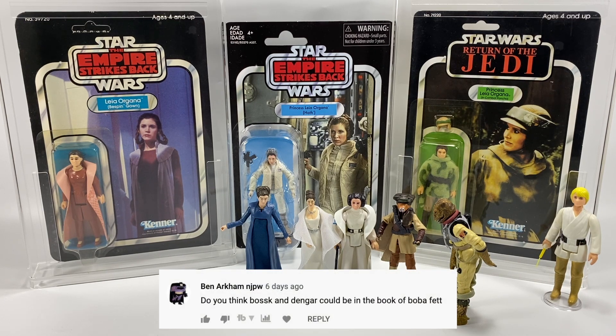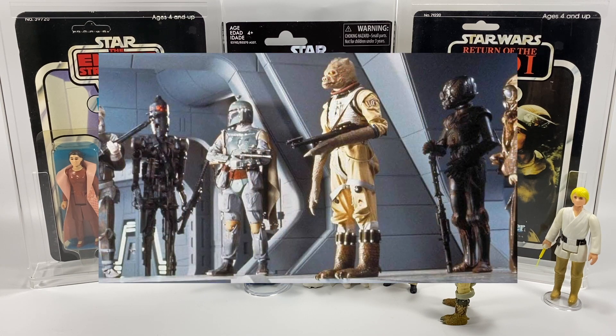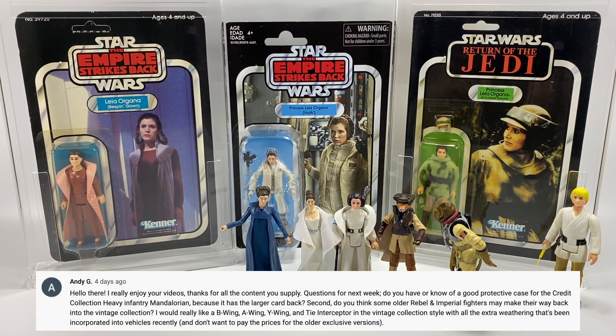Ben Arkham NJPW asks: do you think Bossk and Dengar could be in the Book of Boba Fett? I've got a strong feeling they will be — either them or Farlom and Zuckuss. I can just see them bringing those characters back; they're connected in some way to Boba Fett. They brought Bib Fortuna back even though they killed him pretty much straight away, but I can see Bossk and Dengar — maybe a few of the other bounty hunters — being in it, and that would be awesome.